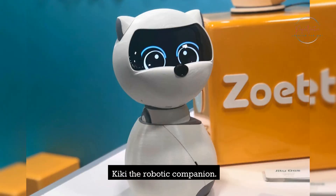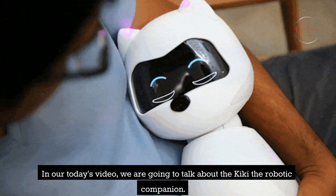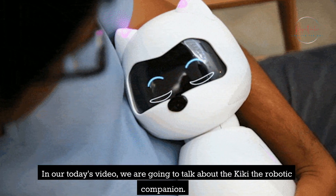Kiki the Robotic Companion. Welcome to Project Ventive. In today's video, we are going to talk about Kiki the Robotic Companion.